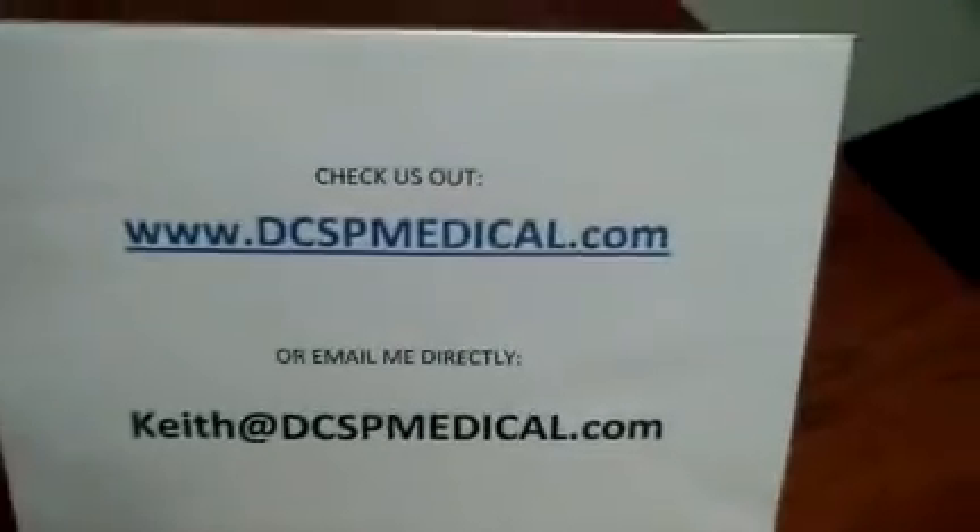If you have any questions or want more video or info, you can give me either one of these ways.